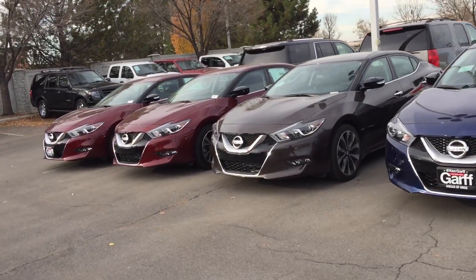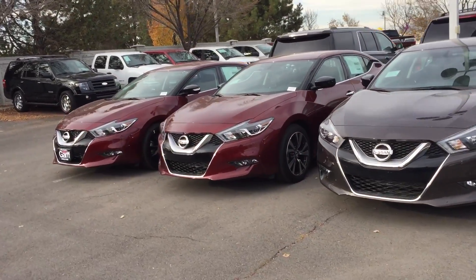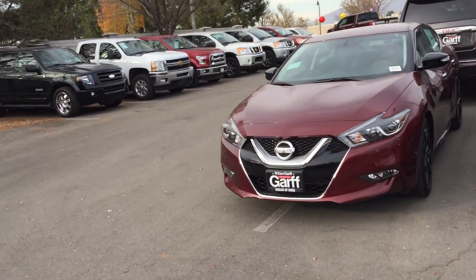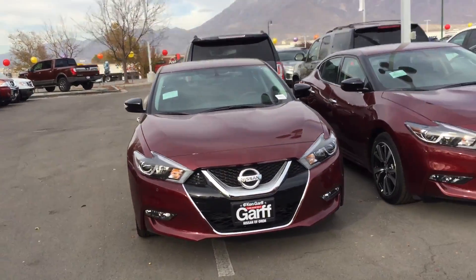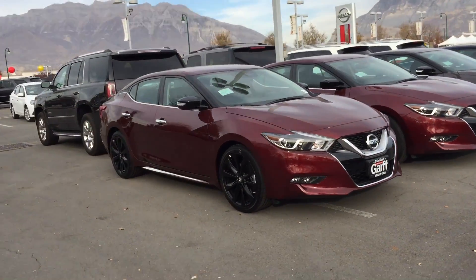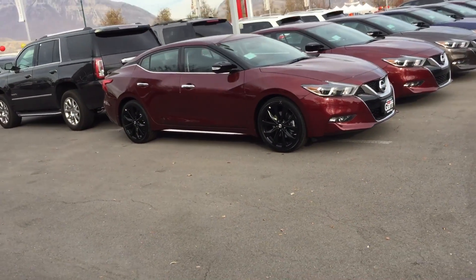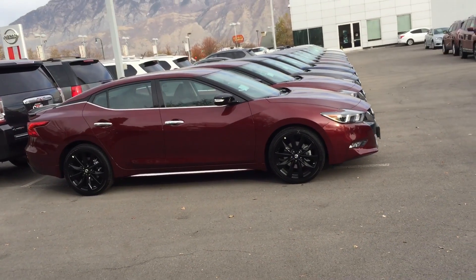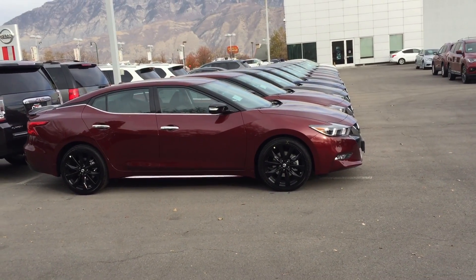They're all super nice cars. The 3.5 liter V6s in them provide plenty of power, and I think they just look great. I think this new design is fantastic. I might be a little bit biased since I work at a Nissan dealership, but I think they really did a good job on these. Their goal was to build a good sports sedan, and so just wanted to show you what we've got.